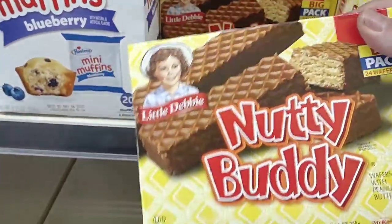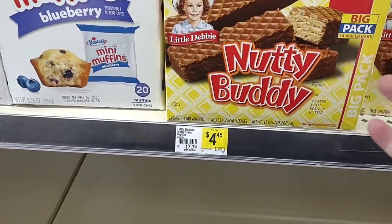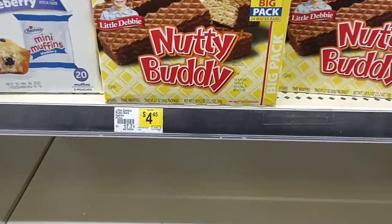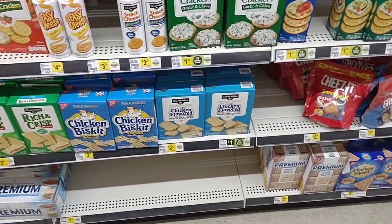$4.25 for a big pack of Nutty Buddies — 24 of them for $4.25 seems like a pretty decent deal. They do have a variety of crackers at this particular Dollar General.